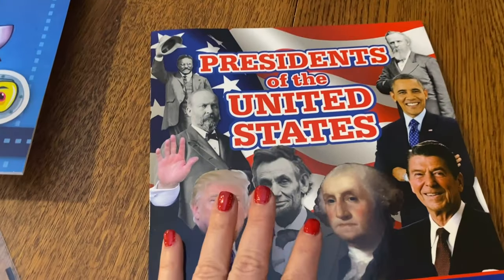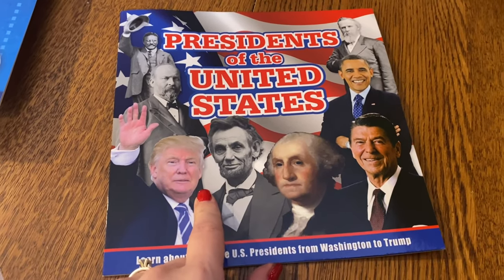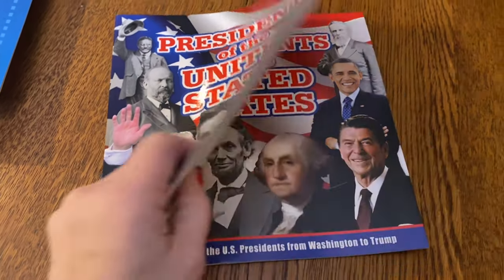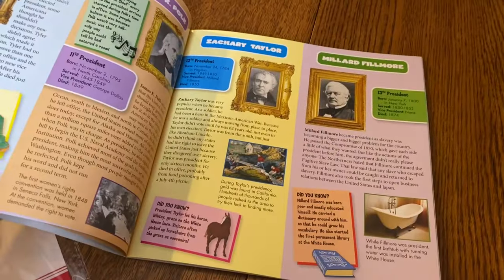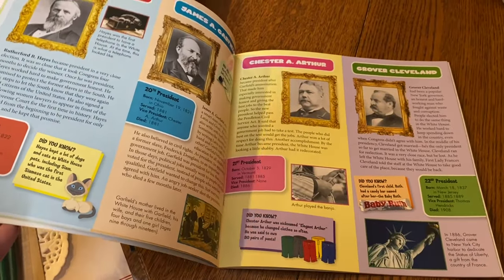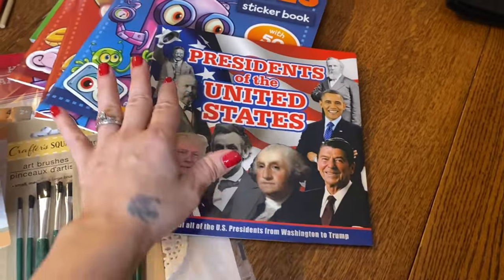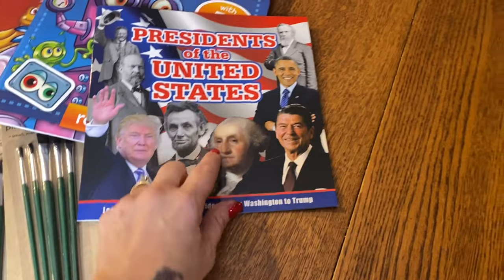I found a Presidents of the United States book — on here they have up to Trump, so I'm really surprised they had a more up-to-date one, which is kind of cool. We'll be able to sit and talk over that on a homeschool day. I usually look at the book area for homeschool stuff and extra fun things, and I found that there — I thought it was pretty neat.